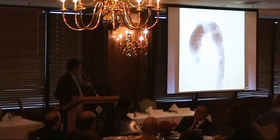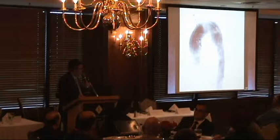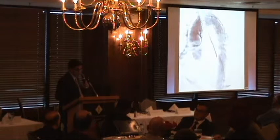This is an angiogram of a patient treated recently. You can see a pseudoaneurysm of the descending aorta, which was treated with a stent and successfully excluded.